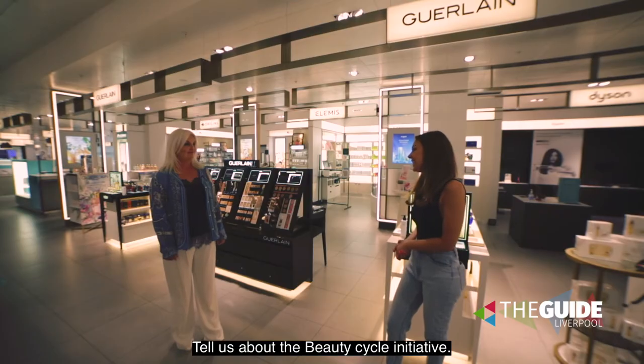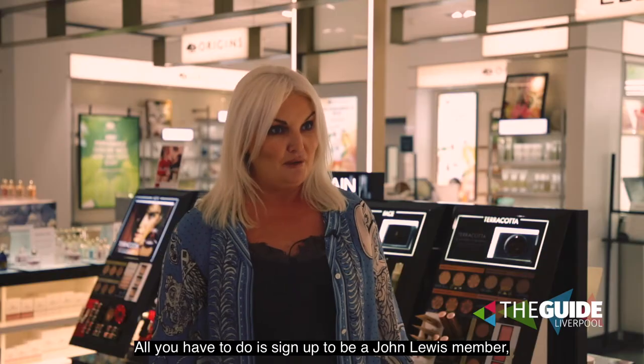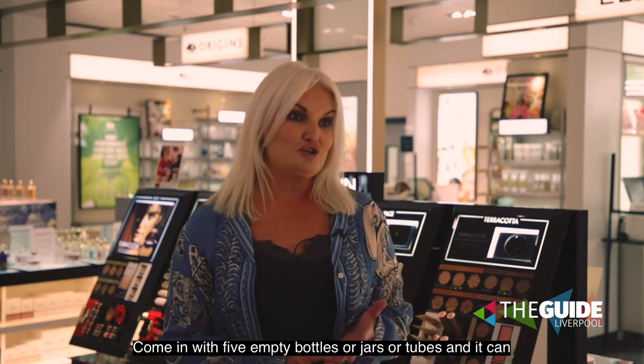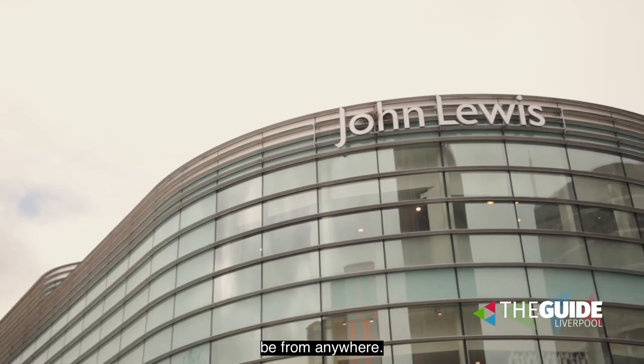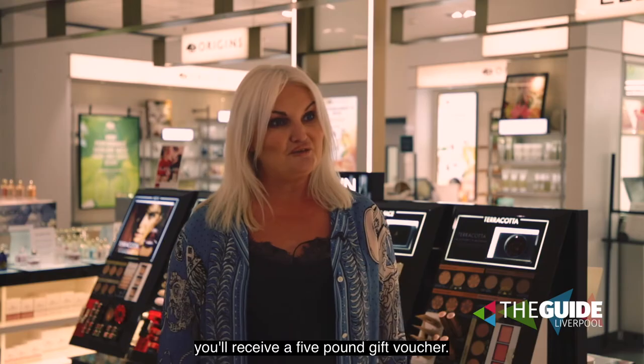Tell us about the beauty cycle initiative. This is a really good initiative — all you have to do is sign up to be a John Lewis member, which is free, come in with five empty bottles, jars, or tubes from anywhere, take them to your beauty counter, make your beauty purchase, and you'll receive a £5 gift voucher.